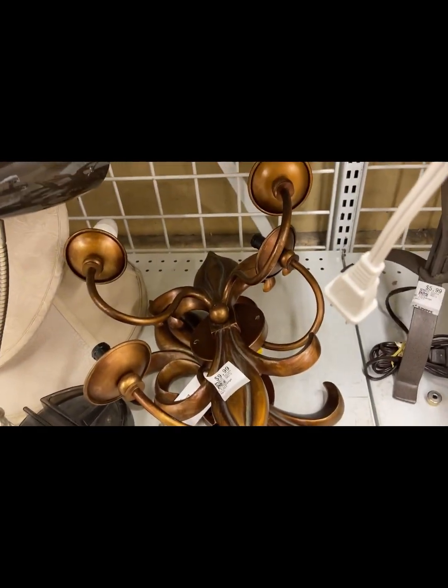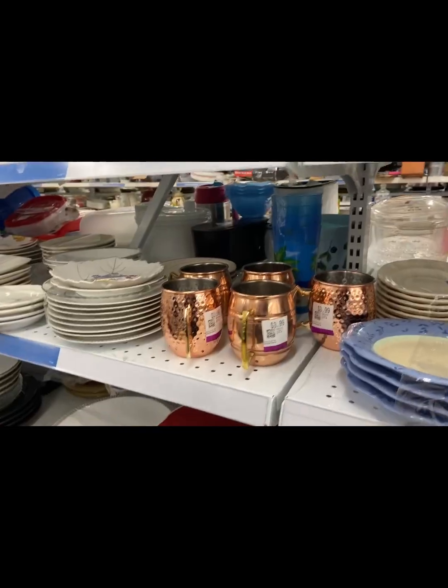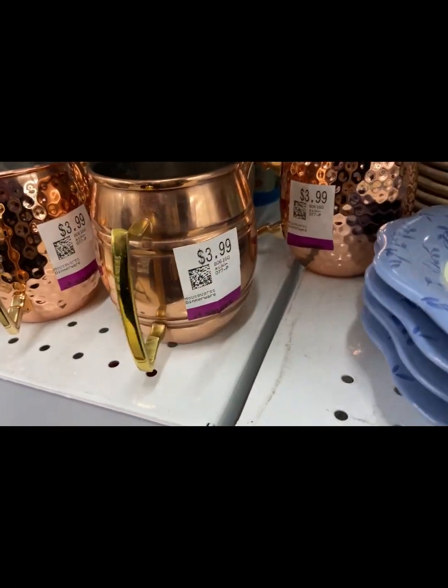These sconces were nice — wall sconce lights, I think they were $8.49. Beautiful big jug vase, and tons of these — somebody must have had a party and got those for the party, because there were lots of them.